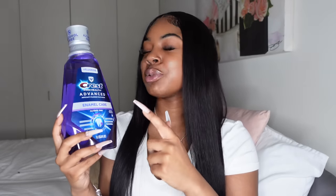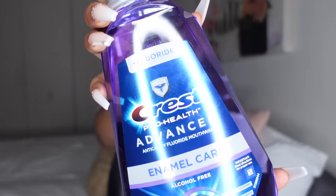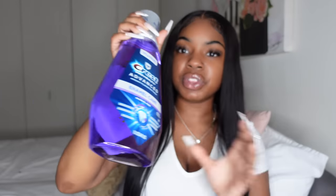For mouthwash, this is the one I was referring to in a previous video — the Crest Pro Health Advanced Enamel Care mouthwash, the big purple bottle. I just bought a brand new one as my backup, because mouthwash is one of those things you should always have a backup of. The whole bottle is like four or five dollars. I recommend this if you want to try a new mouthwash.